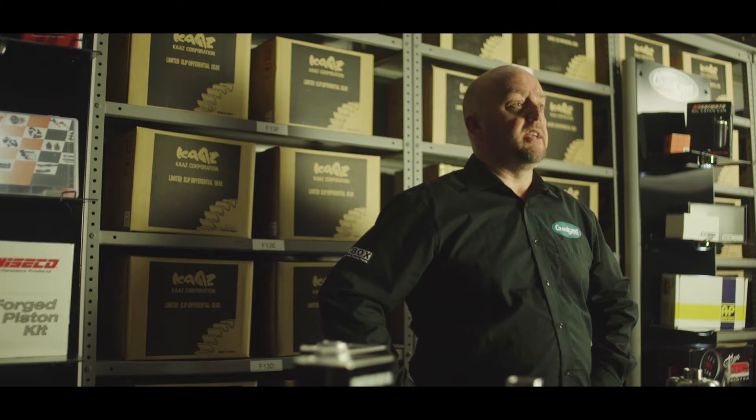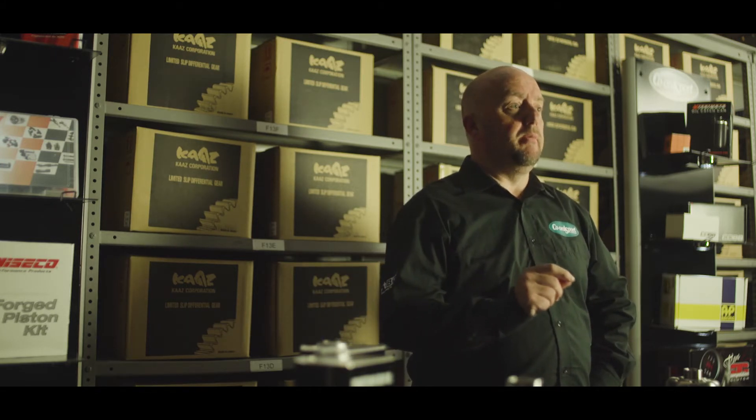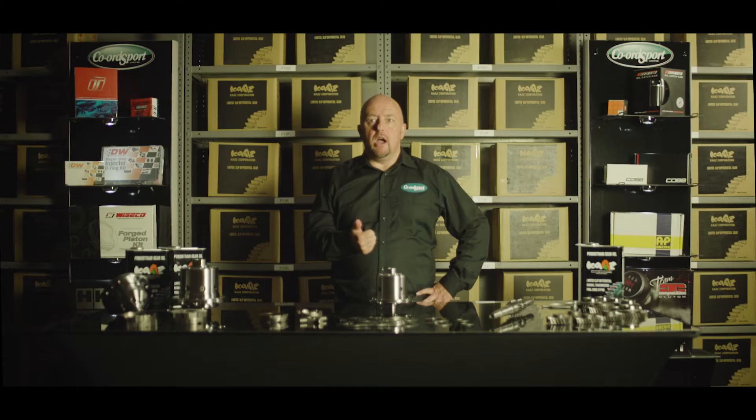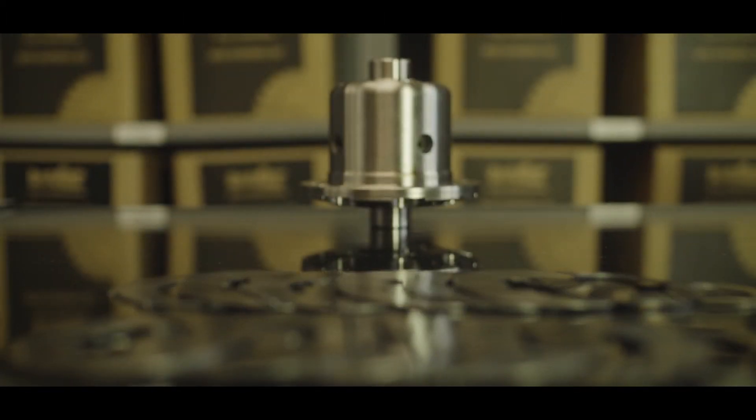How does a CAS LSD improve your performance? Let me give you four key basic points that will help you get better track times. You will get off the start line ahead of your competition. You will gain more control while under braking. You will have increased cornering stability. And by default you will gain more straight line speed.